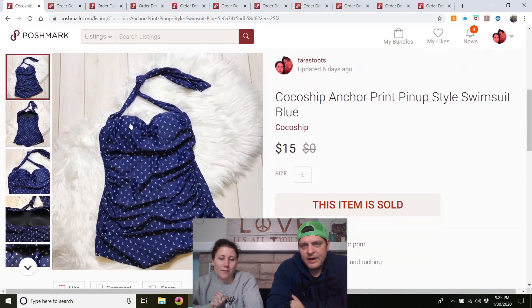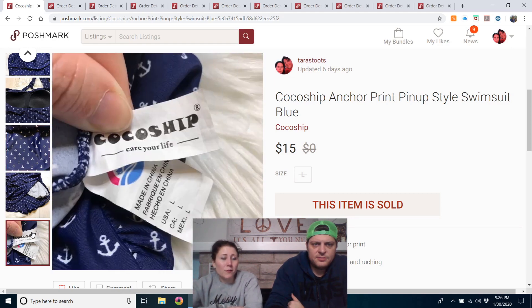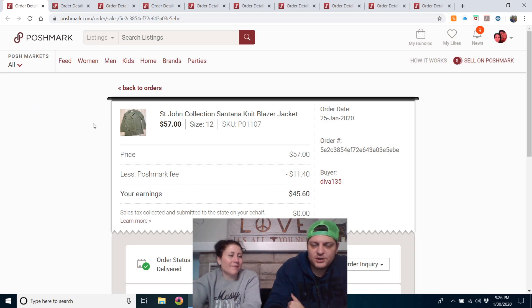Coco Ship anchor-print pin-up style one-piece swimsuit in blue — probably from my local Goodwill. Our Goodwill prices one-piece bathing suits at $1.99, so I look at them quite a bit. This one was a cute style and it sold pretty quickly. It's the first full bathing suit I've sold.